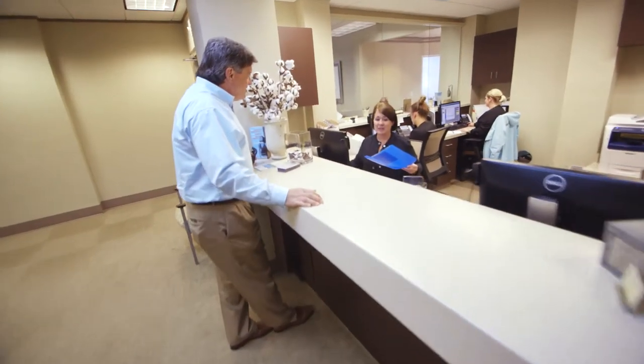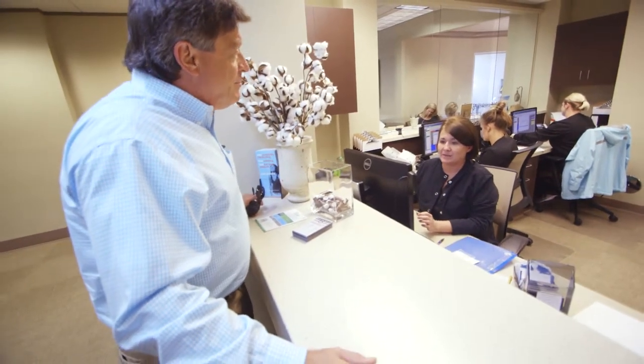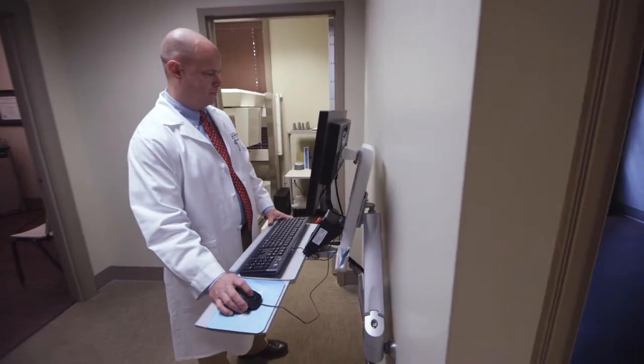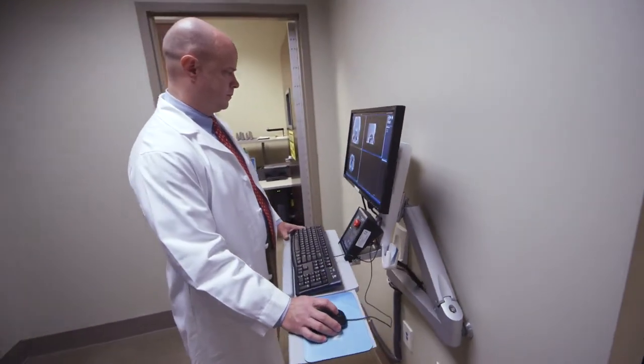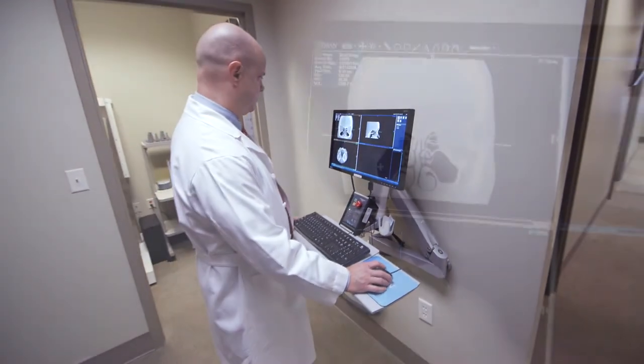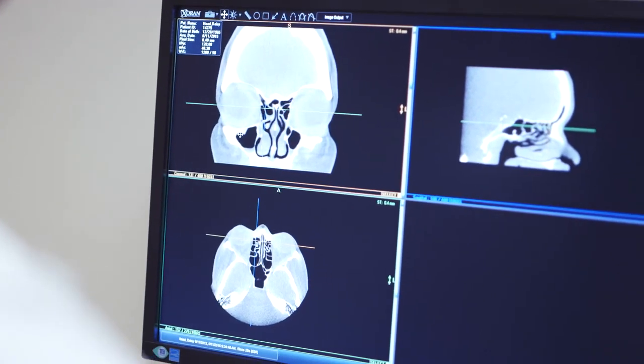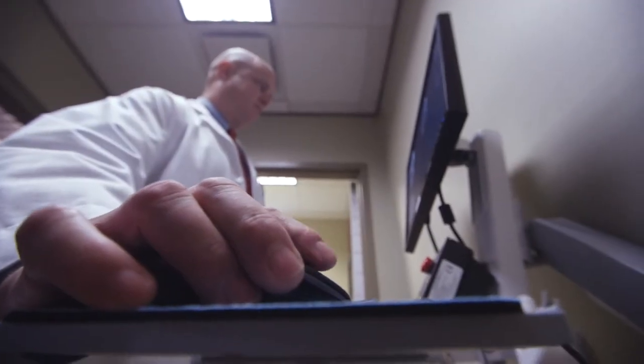Patients who come to our practice with a complaint of chronic sinusitis can get that answer on the same day, because I'm able to show them the pictures and the images exactly at the time of their symptoms, and it's really more accurate. In the past I'd evaluate a patient and they may have had the symptoms that day, but when they had the scan something else was going on — so this is really a more accurate way to diagnose what's happening with the patient.